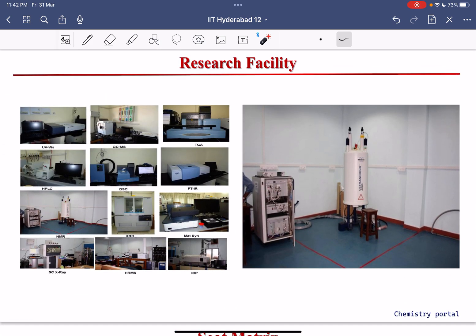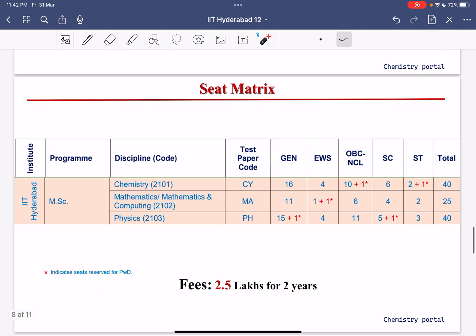IIT Hyderabad, IIT Indore, and IIT Gandhi Nagar are the three best newer IITs — best in research and placements, and they even compete with older IITs in terms of citations and research paper publications.